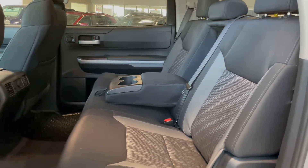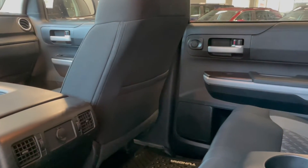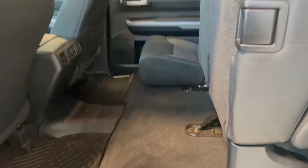Taking a look at the back seats, we have two fold-out cup holders along with an outlet in the back of the center console and a storage pouch in the passenger seat back. These seat bottoms also flip up, giving you more storage space.